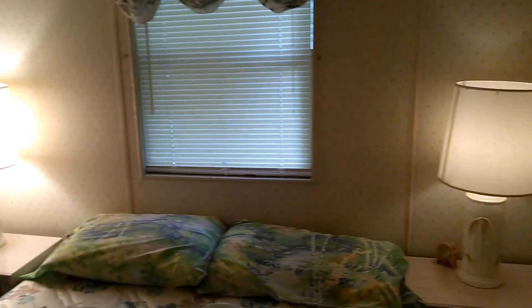This is the main bedroom. Here we are. Big closet.